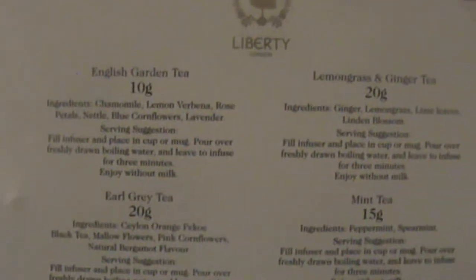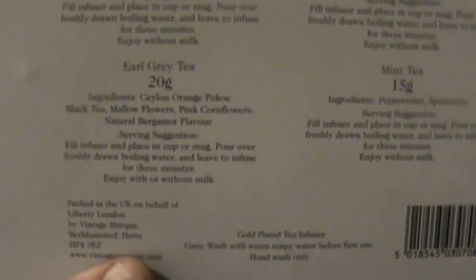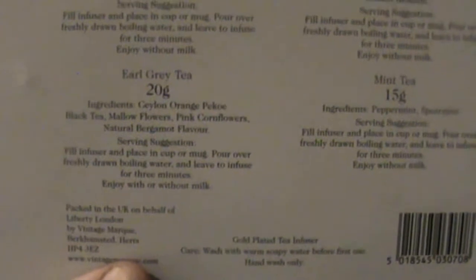If you look at the ingredients: the English garden tea has chamomile, lemon verbena, rose petals, nettle, blue cornflower and lavender. The lemongrass and ginger has ginger, lemongrass, lime leaves, and linden blossom. The Earl Grey is of course a Ceylon orange pekoe black tea with mallow flowers, pink cornflowers, and natural bergamot flavour. And on the mint tea, peppermint and spearmint.